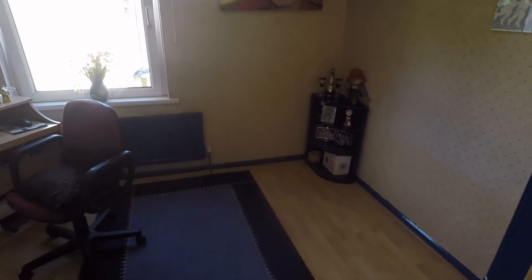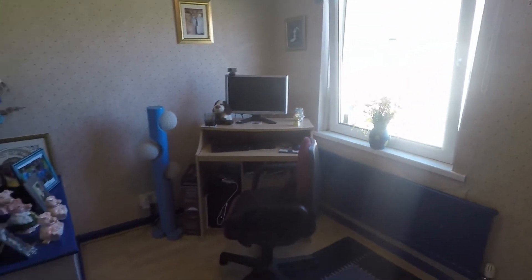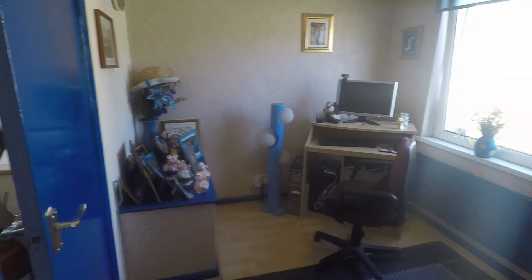On the landing we have bedroom number three, which is quite a good sized third bedroom. Currently used as an office space but otherwise a very spacious single room.